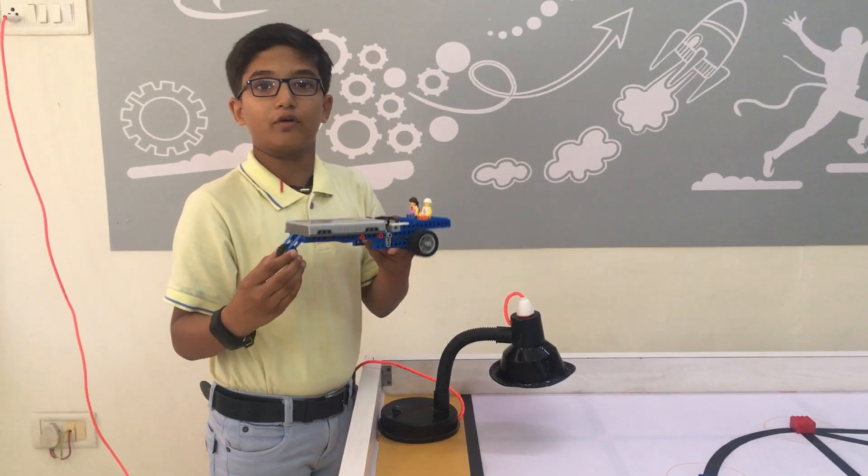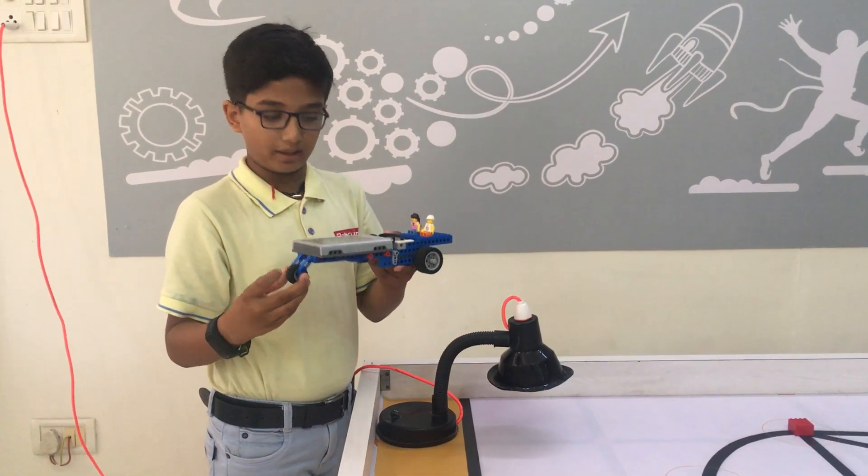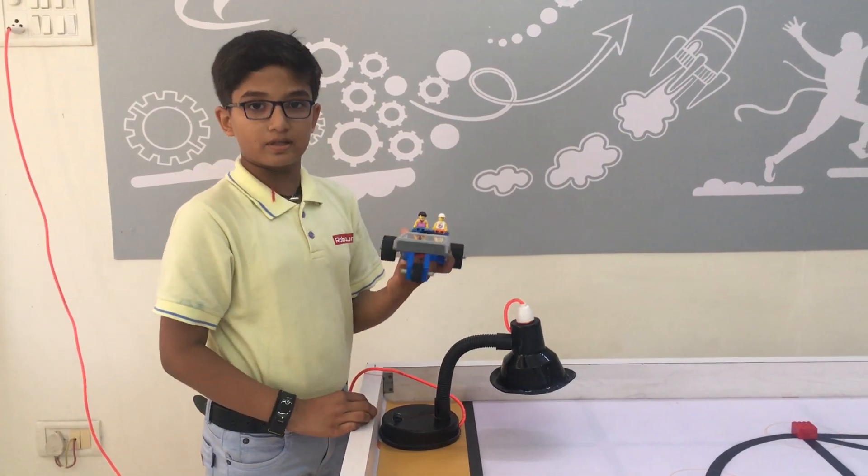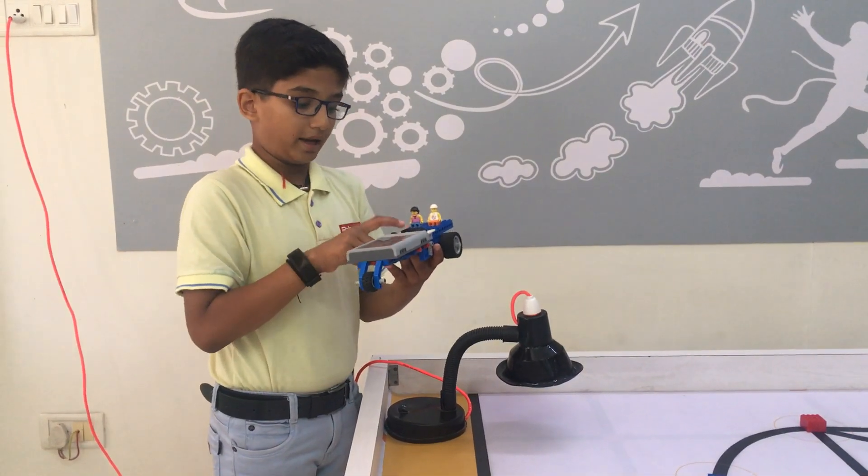I have made the solar power car from SPM and a renewable kit. I have used a small to big gear mechanism, so the speed will be slow. I have a solar panel and an E motor.